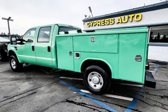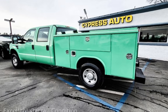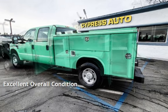This Ford has less than 66,000 miles on the odometer. This vehicle is in excellent overall condition.